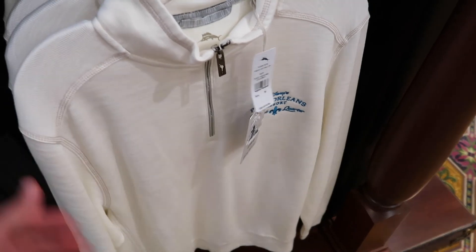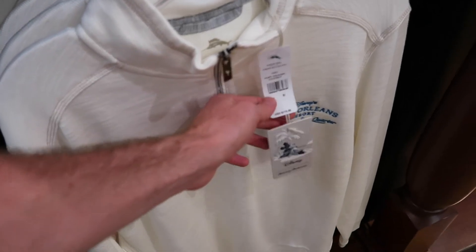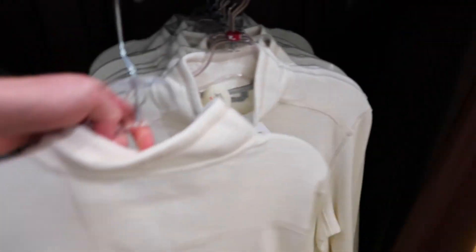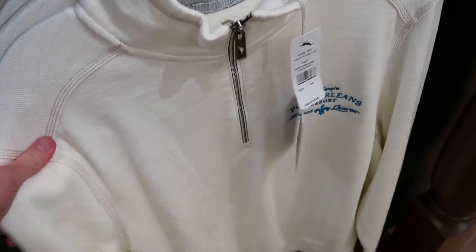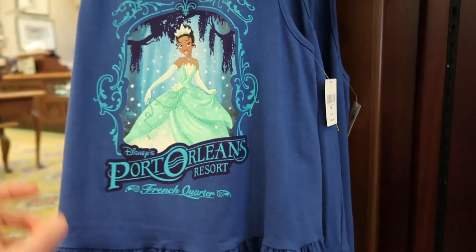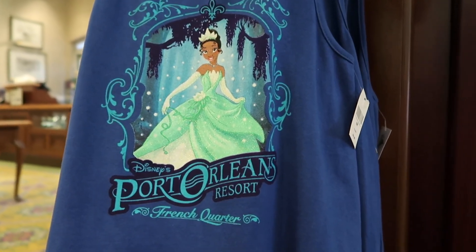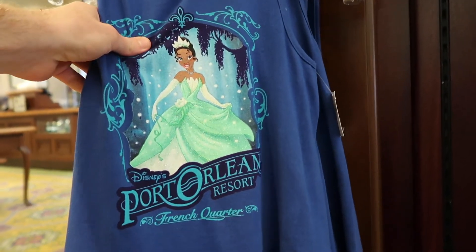Over here they have a Tommy Bahama pullover — I love pullovers, and this one is $115. It's really nice quality but I personally wouldn't pay that much. For the ladies, they have really nice French Quarter shirts featuring Tiana for $34.99 — she's the princess you'd think of when it comes to this resort, and they have a lot of different sizes.